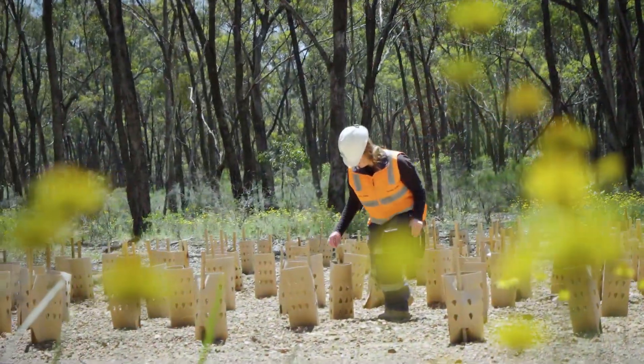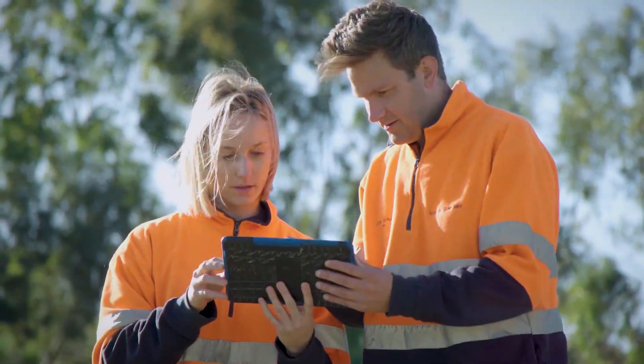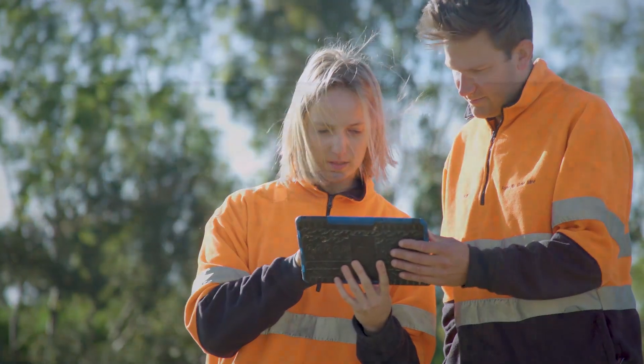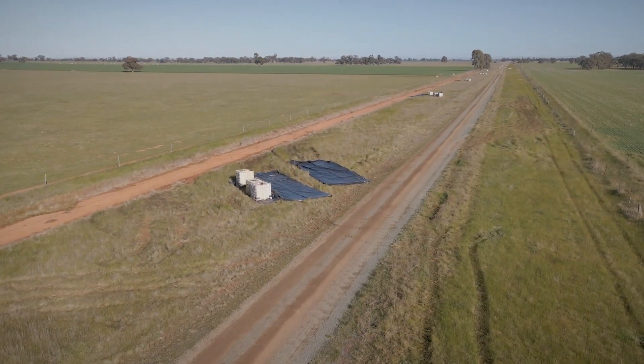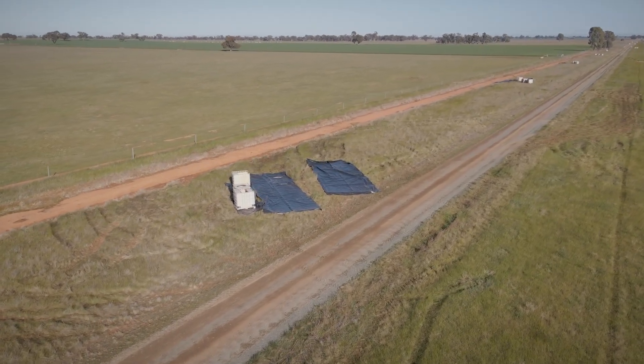In all cases, potential environmental and community sensitivities, including cultural heritage and traditional owner land rights, are fully assessed. Prior to drilling, the exploration team follows a checklist to ensure minimal ground disturbance to the drill site.